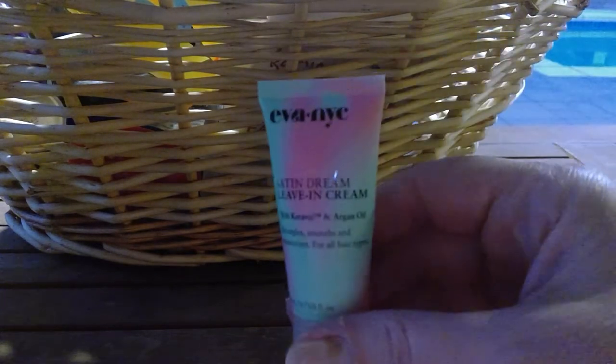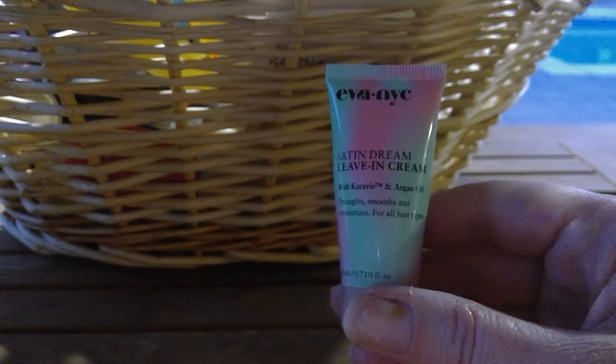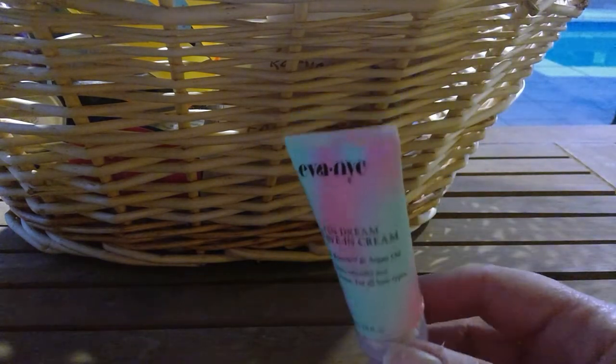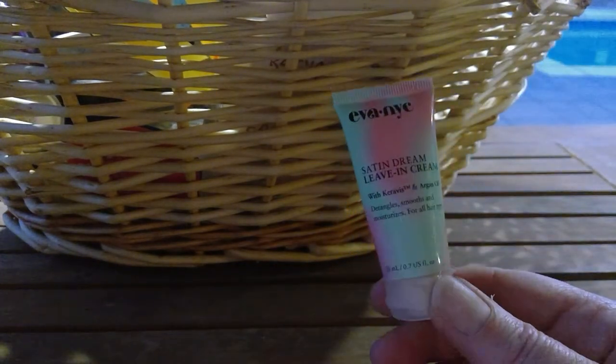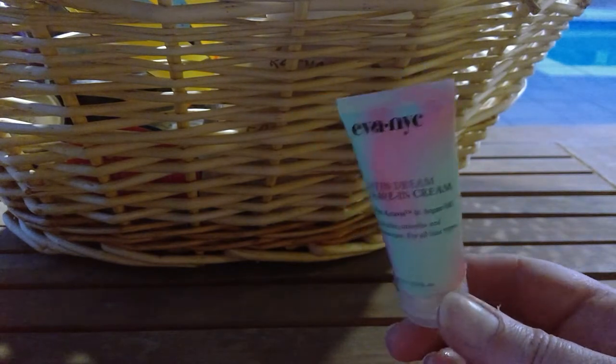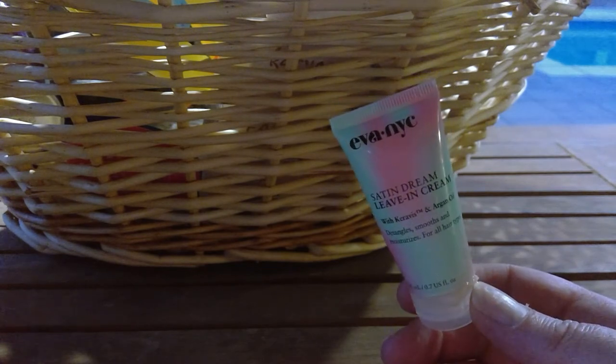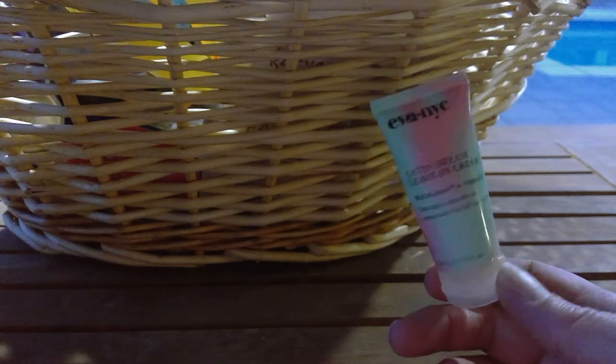I used up from NYC — I guess that's how you say it — a Satin Dream Leave-In Cream. This works really nicely. My hair tends to get frizzy and this stuff worked. I used it in place of conditioner — I was afraid using both would be too heavy since I have very thick shoulder-length hair. I used it after washing without conditioner and it worked great; my hair was not frizzy.